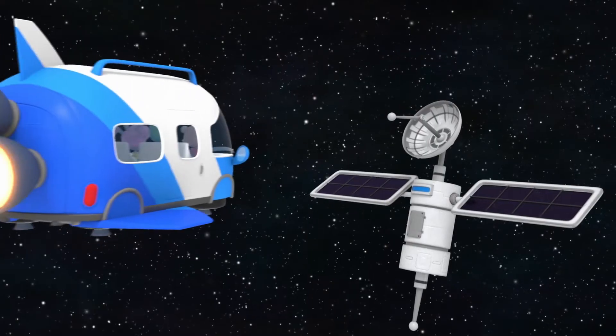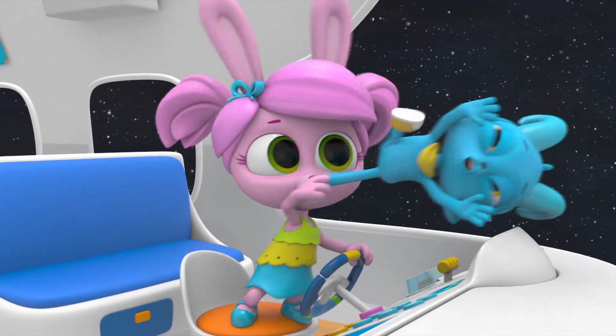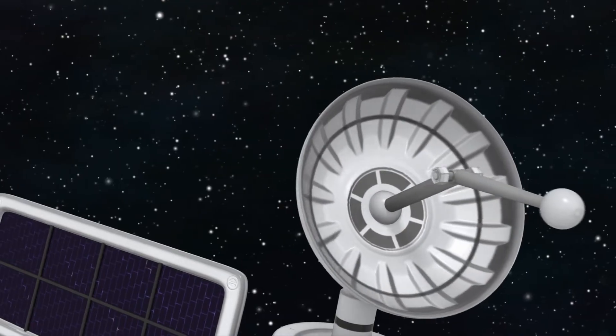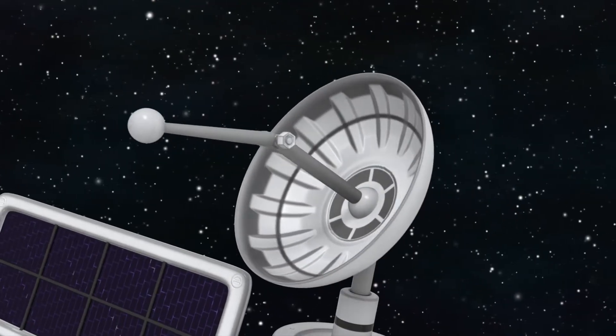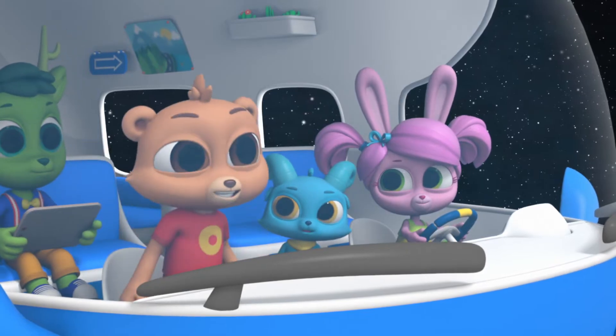Let's see if we can see what's wrong with this satellite. Hold on! There's the problem! The antenna is bent! It can't send and receive signals from Earth if it's damaged. Well, I guess I better go straighten things out.